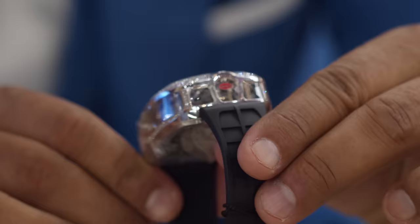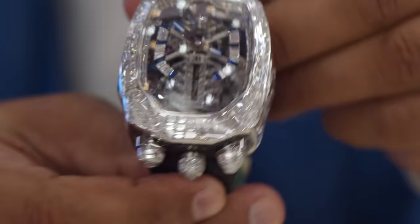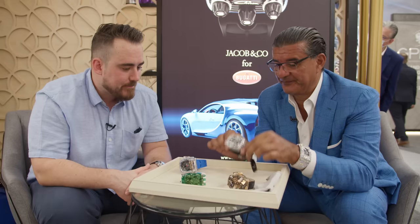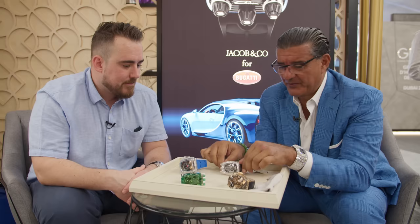Coming back to Bugatti — this is the very first time we actually put baguette diamonds in the case, with a baguette bridge as the dial, as the numbers, which makes it very, very special. Plus diamonds on the crowns, everywhere. Most of these watches were pre-sold. In this collection there will be 52 pieces in total with diamonds, 18 pieces in Godfather, piece unique in the green Chiron, and piece unique in the Bugatti Twin Turbo Furious.